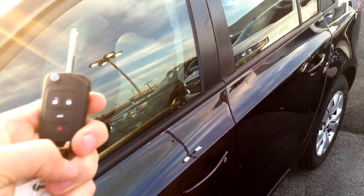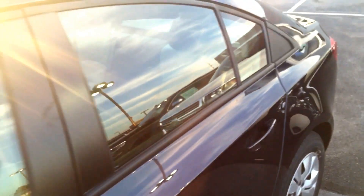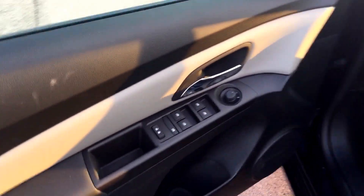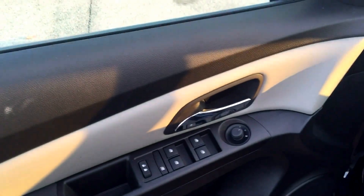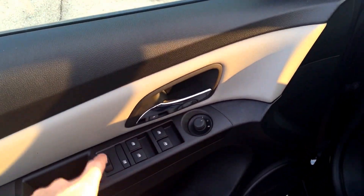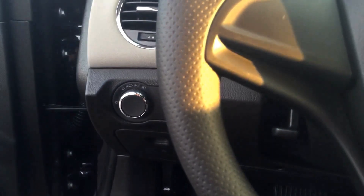You have standard remote keyless entry to get into the car. Standard power windows, locks, child safety locks in the back, power mirrors, and automatic lights so you never have to turn them on or turn them off — they do it automatically.